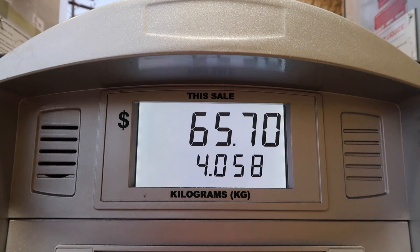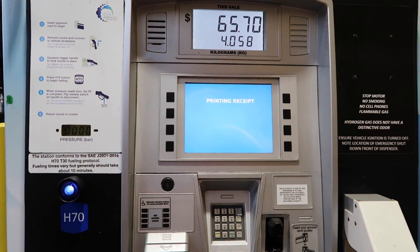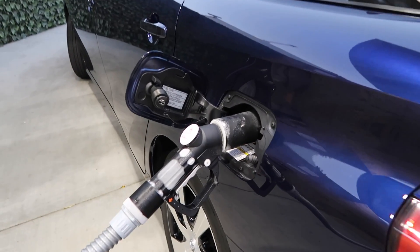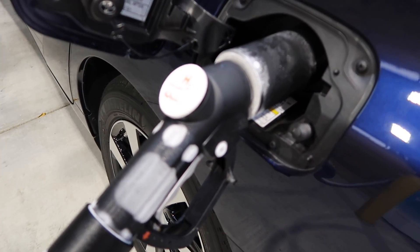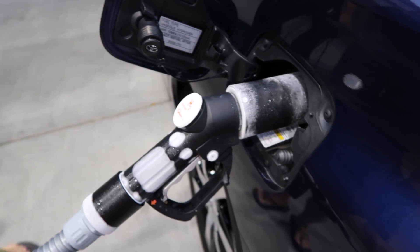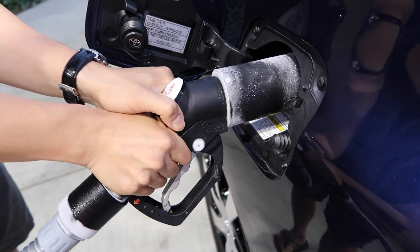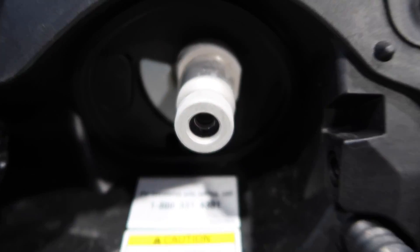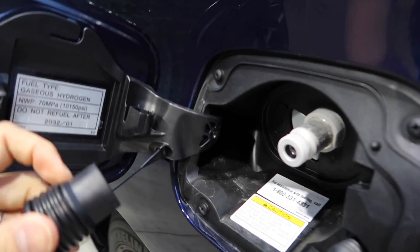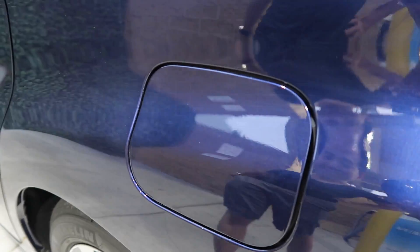Fueling is done. I saved $65.70 today. Look how cold it got — there's ice all over the nozzle. To remove it, press the button to release the safety lock and pull out the nozzle. Sometimes it gets stuck due to ice buildup — just give it a little elbow grease by popping it in and out. It looks like a popsicle! All done — stick the cover back on and close the fuel door.